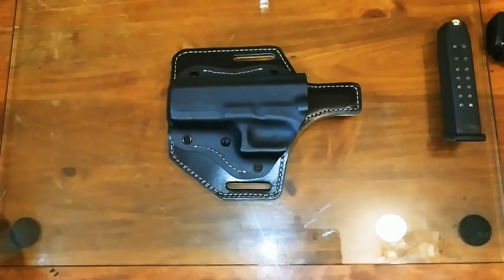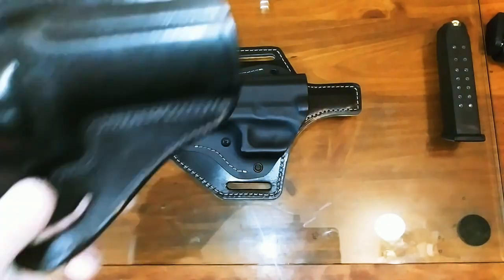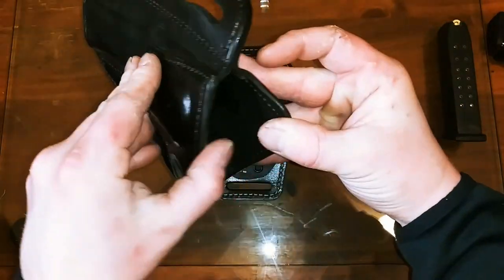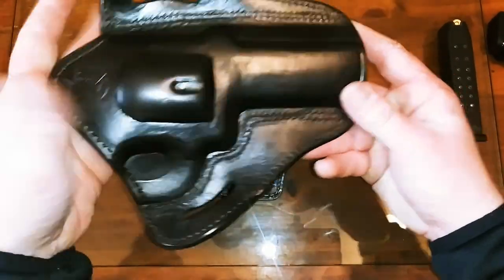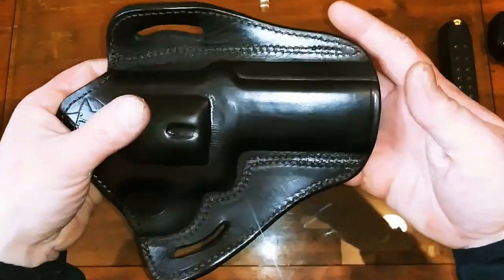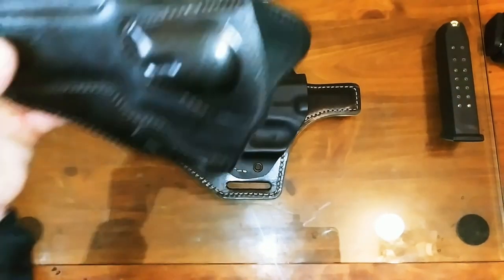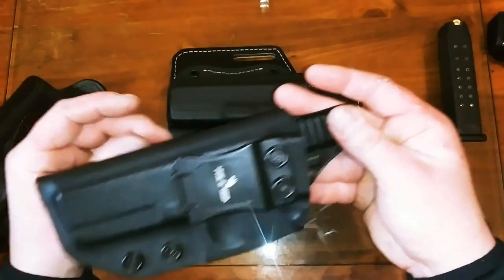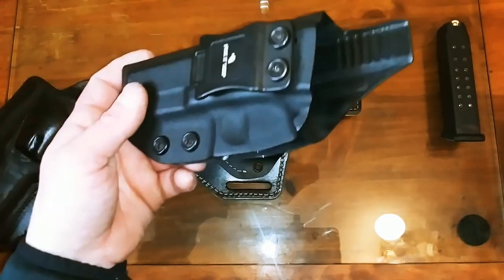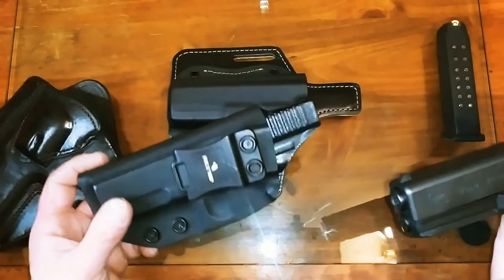One of the reasons I wanted this leather-kydex combo is for the retention — you get a much stronger retention rate compared to a classic leather holster, like the one I have for my .357 Magnum Ruger GP100. That one's comfortable but you don't get great retention. I figured I could get the best of both worlds by combining that with my kydex concealed carry holster for my Glock 17 Gen 4.